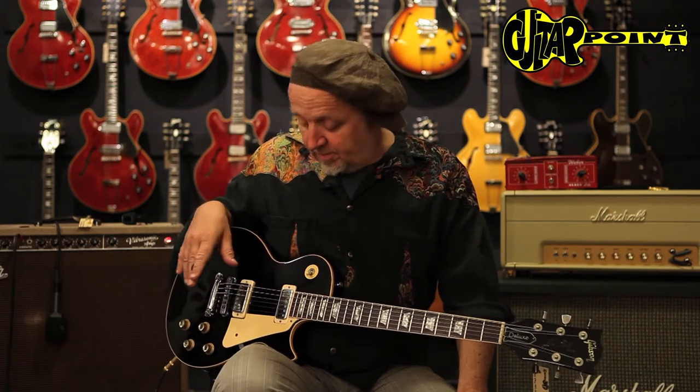Hi everybody, this is Ali Neander speaking to you from Guitar Point Vintage Guitars in Mainhall, Germany. This is a 1978 Les Paul Deluxe, rare color — black. It's not very common around the States. It's usually either Gold Tops or Sunburst guitars.